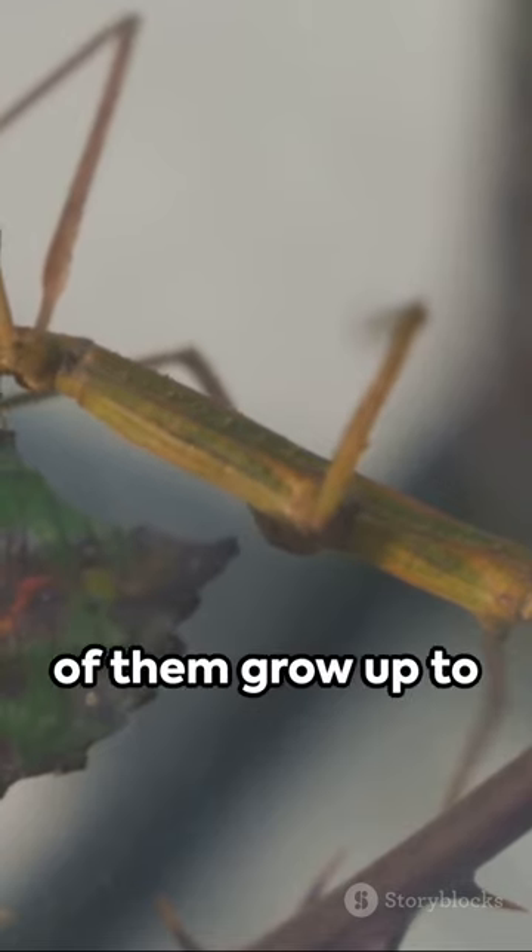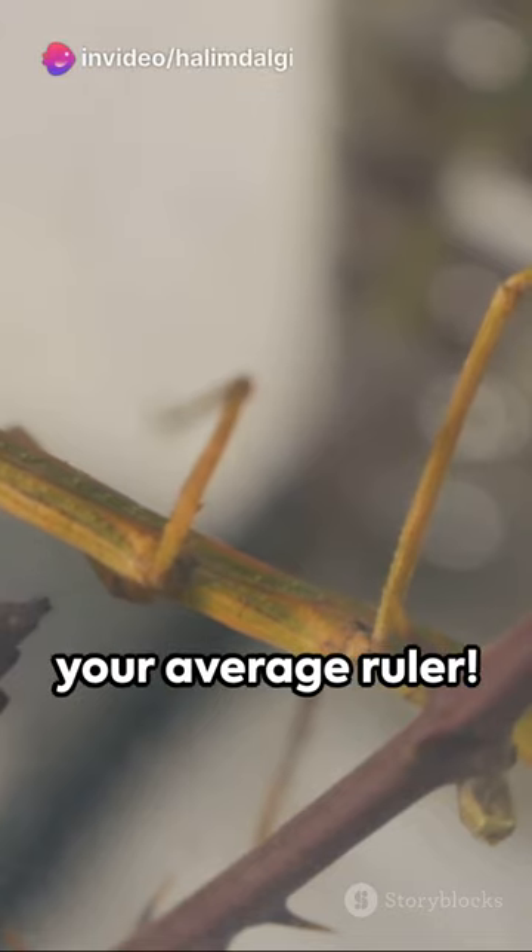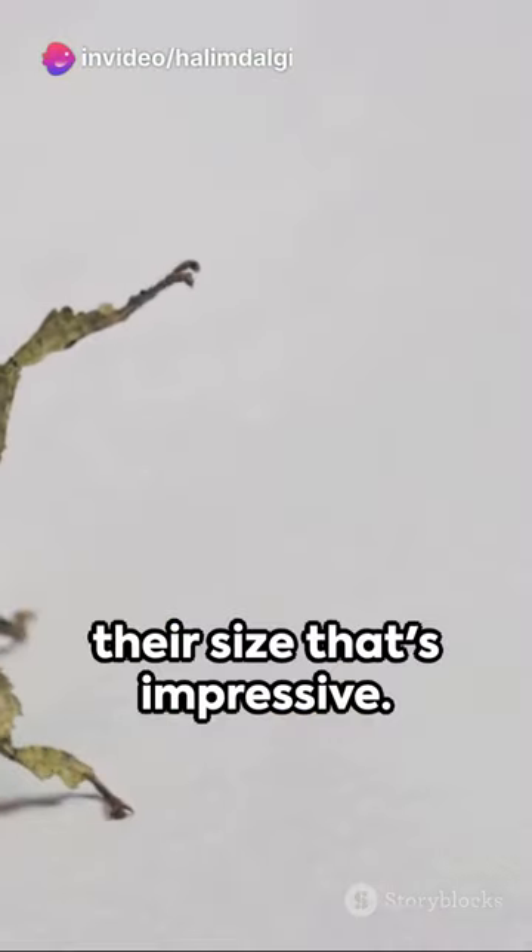Can you believe some of them grow up to 20 inches long? That's longer than your average ruler. But it's not just their size that's impressive.